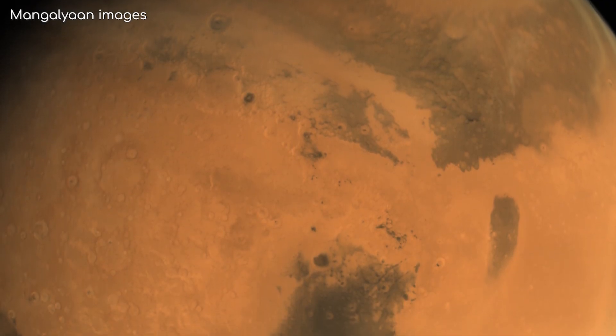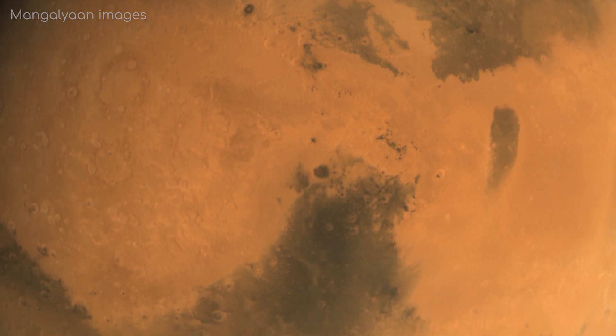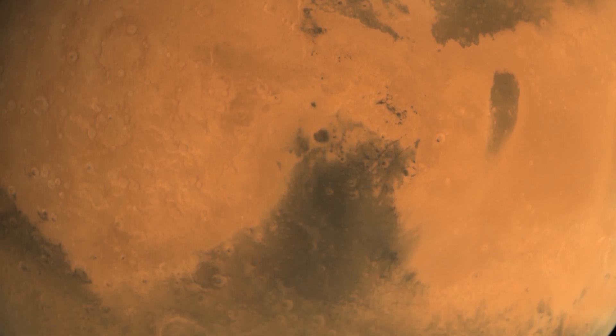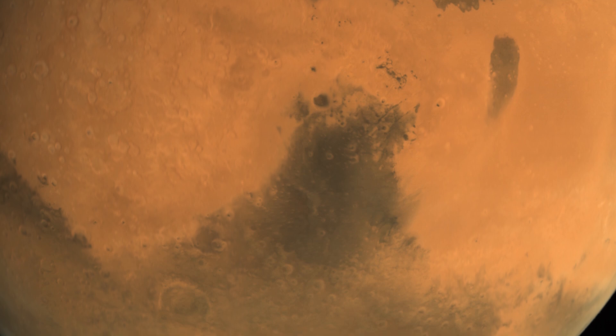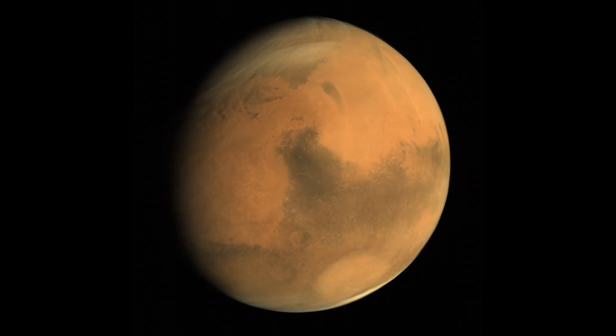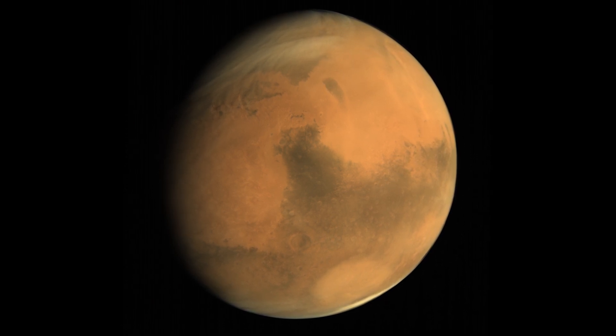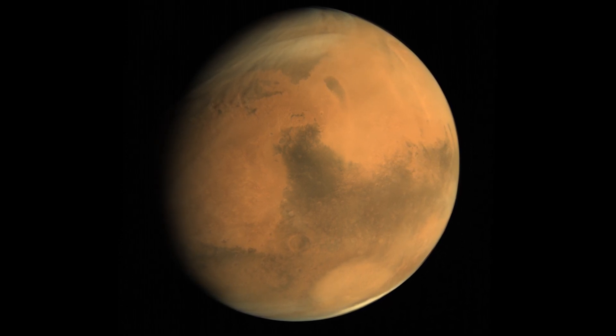What I really like about this mission is that they put a pretty normal camera on board to image the Martian surface. This means the raw images are true colour images, seeing Mars as you would see it if you were in orbit. Having a highly elliptical orbit also means we can view the whole of Mars in one go, reminiscent of the old NASA Viking missions.